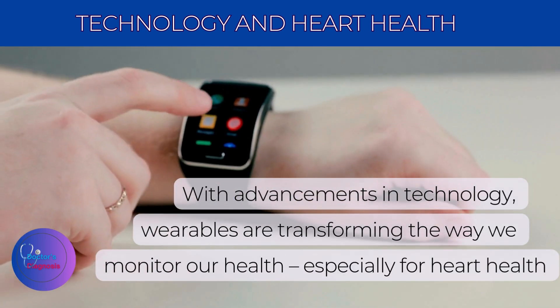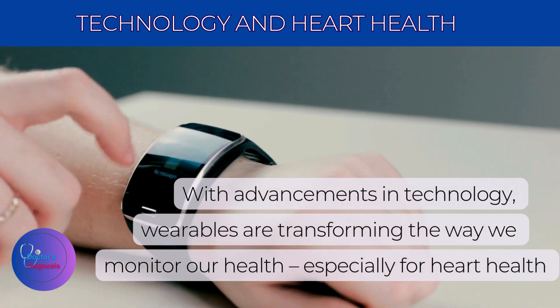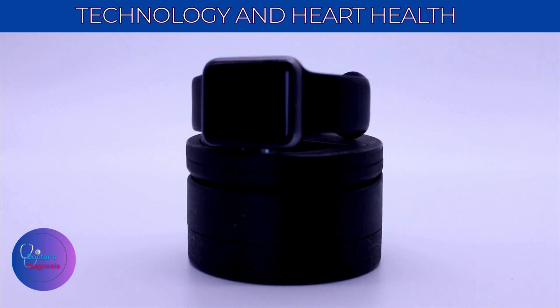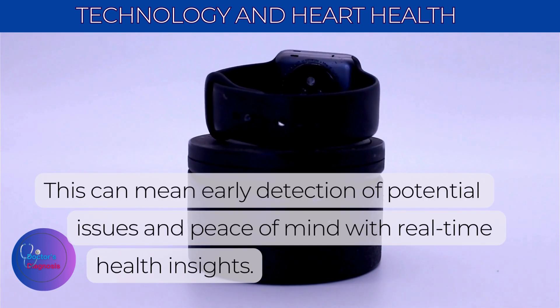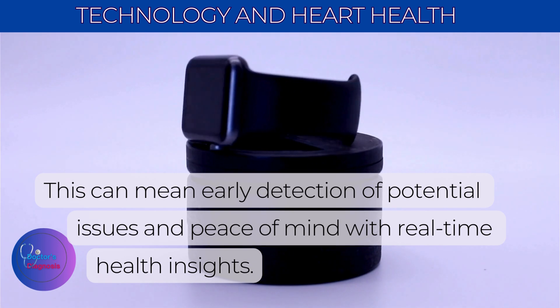With advancements in technology, wearables are transforming the way we monitor our health, especially for heart health. It's a powerful tool for heart patients as it allows users to track heart rate, detect irregular rhythms, and even monitor blood oxygen levels. This can mean early detection of potential issues and peace of mind with real-time health insights.